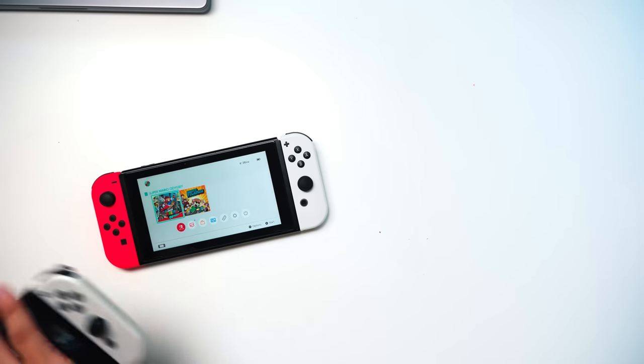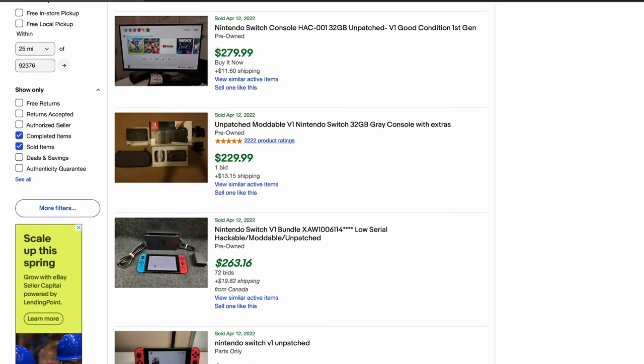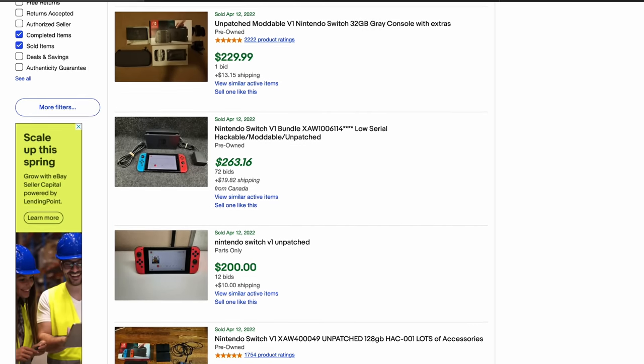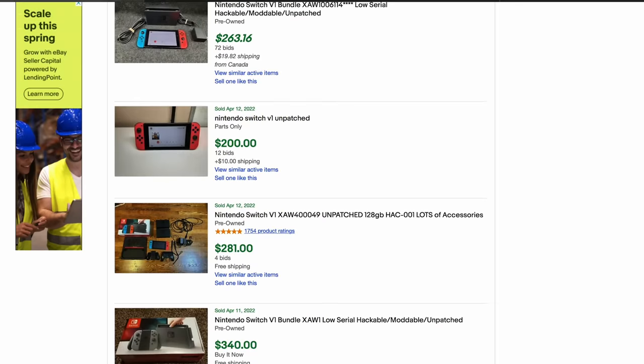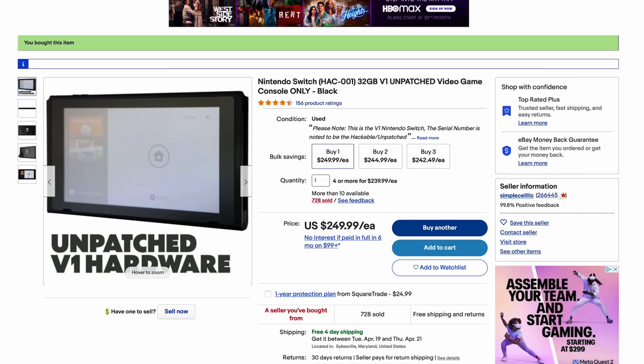The best advice for anyone with a patched Switch or Switch Lite who really wants to get into modding is to sell it and use that money to buy a V1 unpatched Switch on eBay or OfferUp. They're not as expensive as you think and are often cheaper than buying a Switch brand new. I'll leave an eBay link in the description if you want to check how much they're going for.